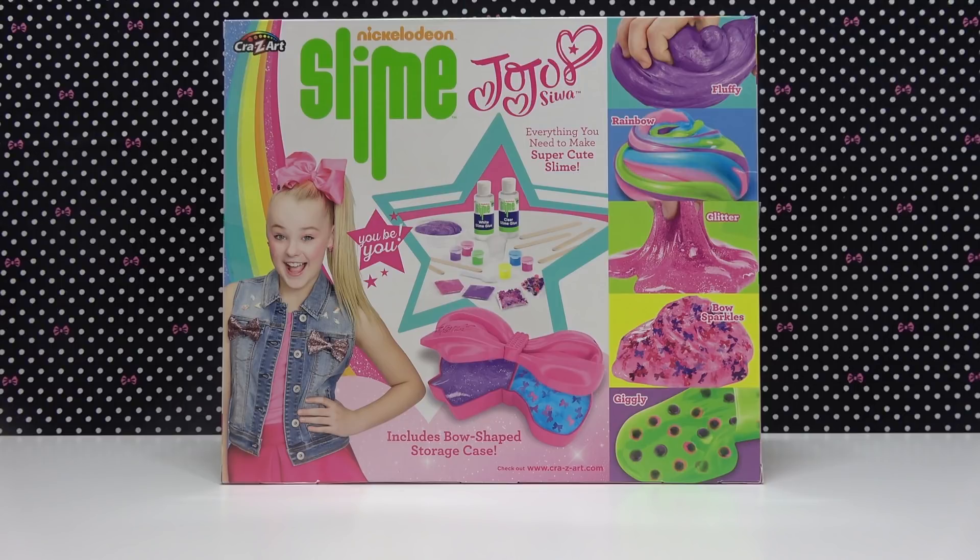I actually have this kit for myself as well and I already opened it and showed you guys and made some slime. To see that video and find out everything that comes in the kit and watch me make some slime from it, the link will be right here.